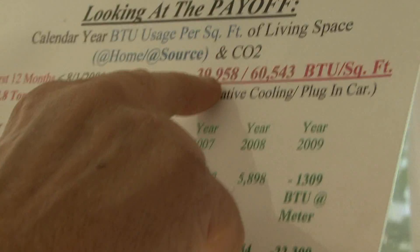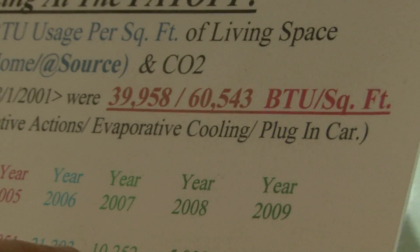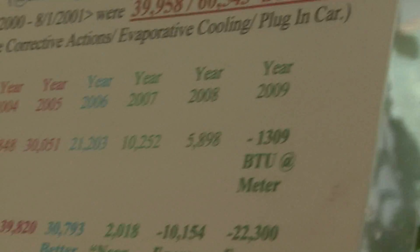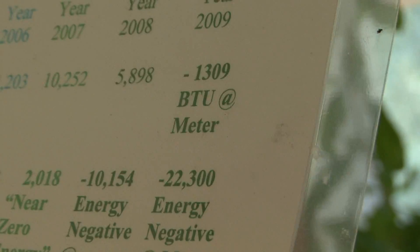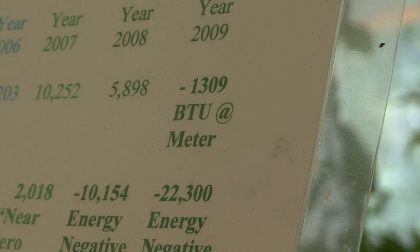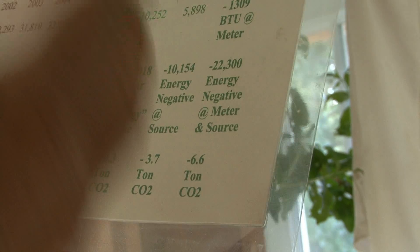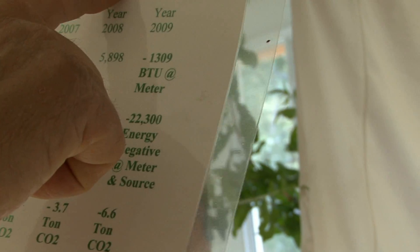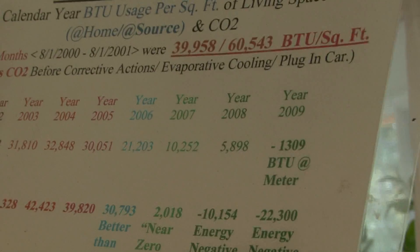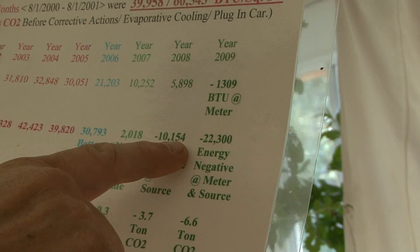I went from the very first year, 39,958 BTUs measured at my meters off the bill, and I dropped down, and in 2009 I was minus 1,309 BTUs measured at the meter. But there's a more relevant place to measure it than at the meter, and that's at the source, because electricity measured at the meter had an awful lot of energy wasted mining the coal, transporting the coal, turning the coal into steam, steam flaring off. So if you measure everything by source, when I got the house it used 60,500 BTUs per square foot annually, and that number I've reduced down to minus 22,300 BTUs per square foot annually.